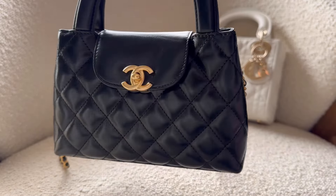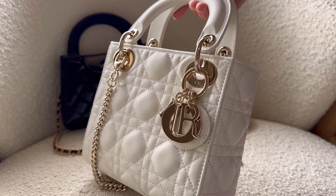Since the Chanel Kelly is coming back, I'm going to compare it with a very similar bag: the Mini Lady Dior. Starting with similarities, both are small top handle bags with classic house motifs. The Chanel bag features iconic Chanel quilting — it would scream Chanel even without a logo. Similarly, the Mini Lady Dior has the classic Dior cannage motif, so even without the letter charms it would still be very obviously Dior.